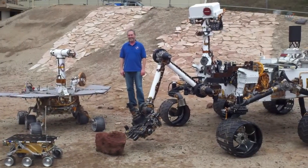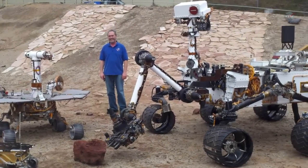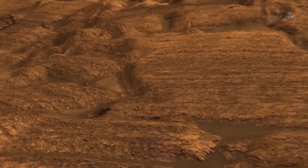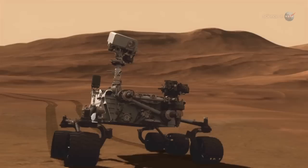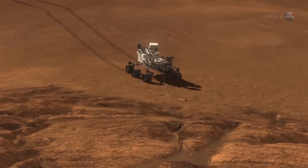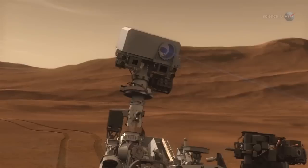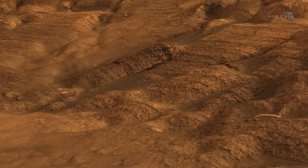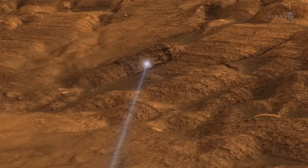Curiosity is bristling with instruments custom-made to look for the chemical building blocks of life. A laser on Curiosity's mast can take aim at interesting rocks and vaporize small spots on them from up to seven meters away. The microblasts produce plasma clouds, and scientists can examine the light reflected off of these clouds to learn what the rocks are made of.